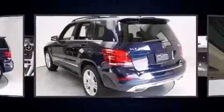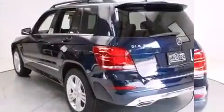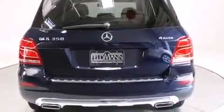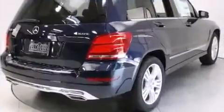Well-tuned suspension and stability control deliver a spirited yet composed ride and drive. All of the premium features expected of a Mercedes-Benz are offered.